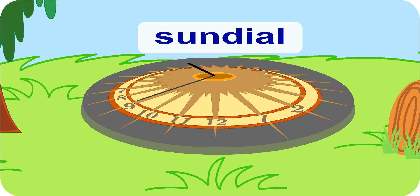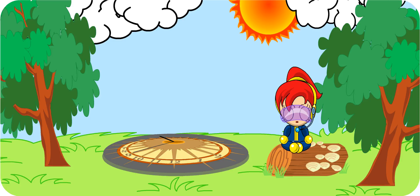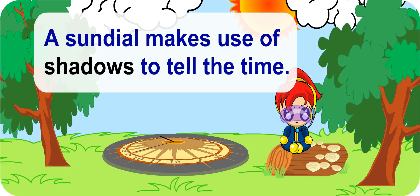This is a sundial. Before clocks were invented, people made use of a sundial to tell the time. The sundial makes use of shadows that are cast to tell the time.